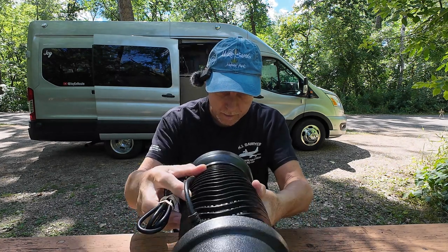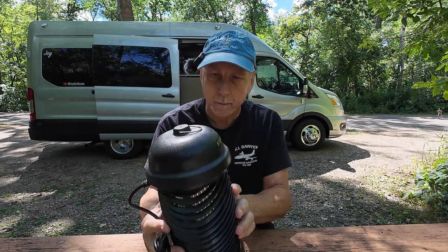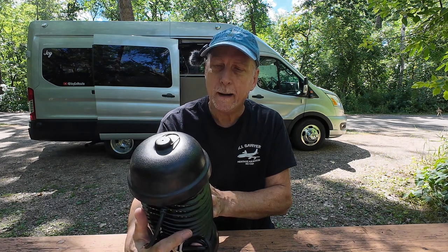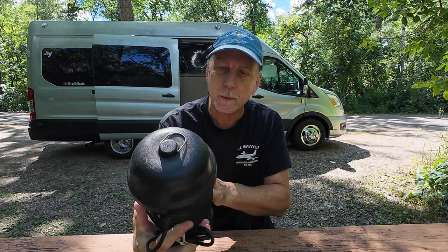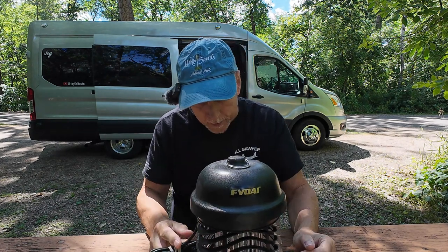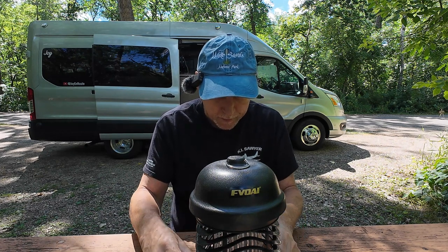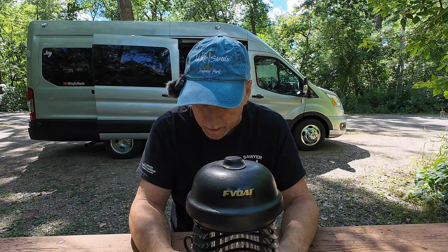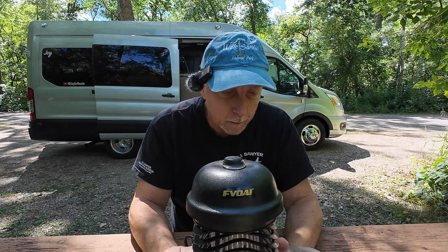I don't know how much power this thing consumes — it doesn't have any label that would tell me. The brand name is F-V-O-A-I. I wouldn't even know how to pronounce that — I think somebody needed to buy a vowel between the F and the V. I don't think it consumes that much power, and usually I'm using it when I'm plugged into shore power at a campsite anyway. Those are kind of the ways that I deal with insects.